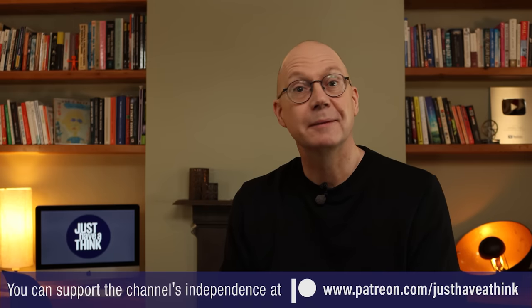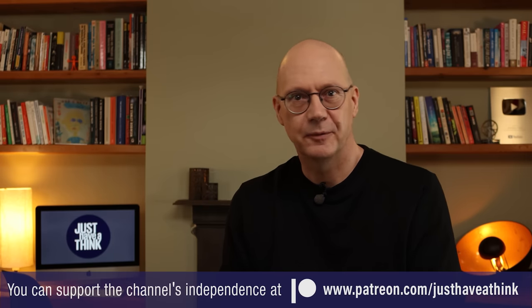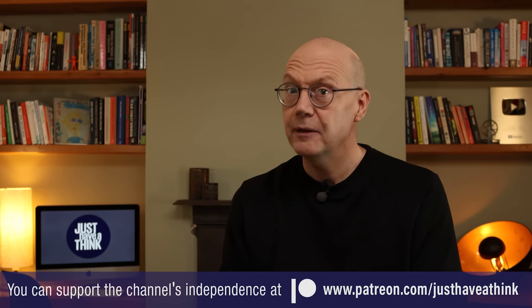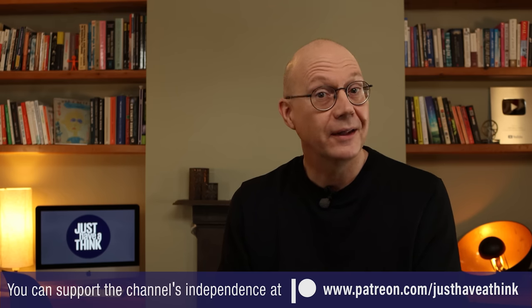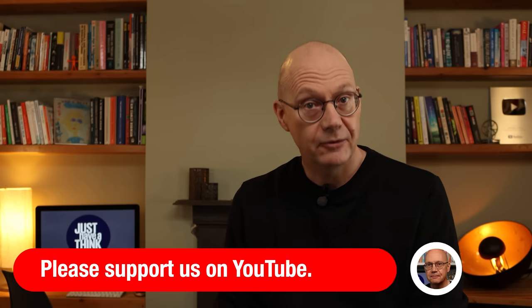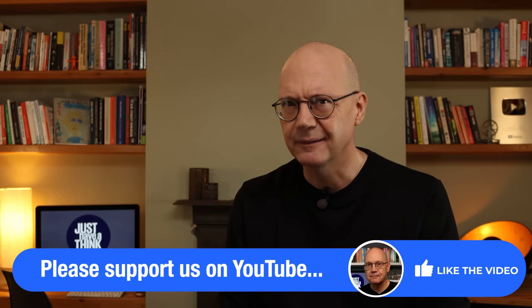That's it for this week. Thanks as always to our Patreon supporters who help me keep the channel completely independent and keep ads and sponsorship messages out of all the videos. If you'd like to get involved, you'll receive a very warm welcome over at patreon.com/justHaveAThink. You can also support me right here on YouTube for free by subscribing and hitting that like button. Thanks very much for watching, have a great week, and remember to just have a think. See you next week.